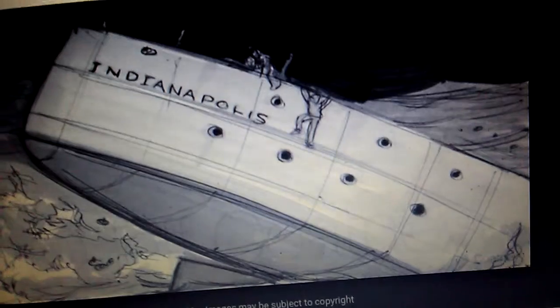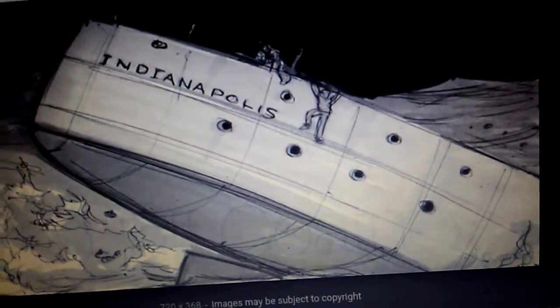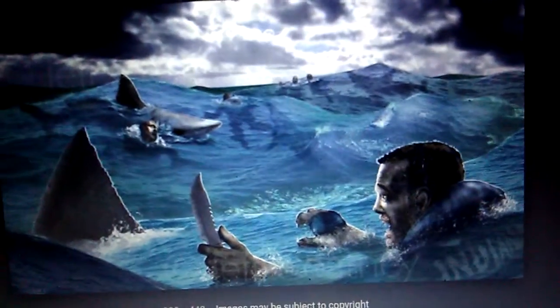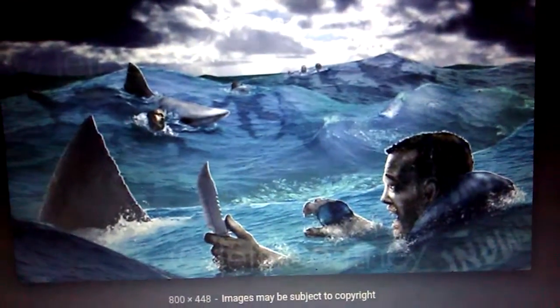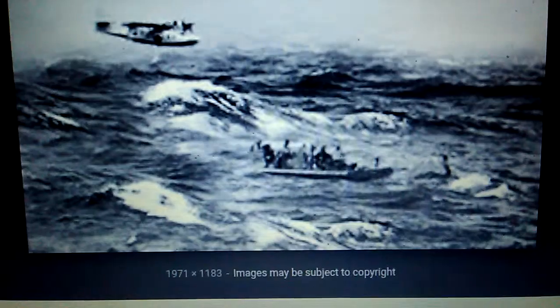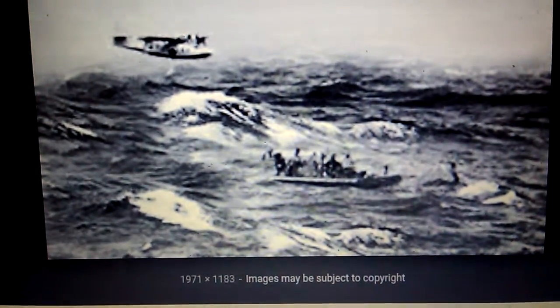The sinking killed 300 people out of the 1,195 men aboard. After being in the water for three and a half days, the survivors were finally found — though many had been killed by sharks. Among the rescued were 316 survivors of the 1,195 men aboard.